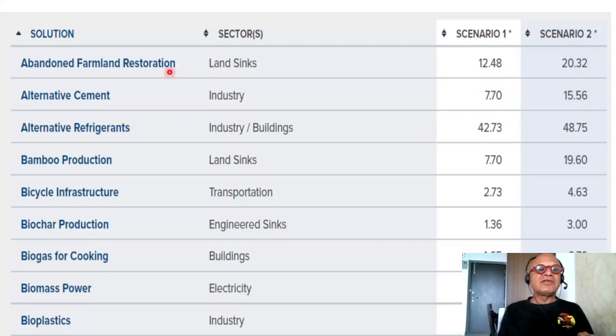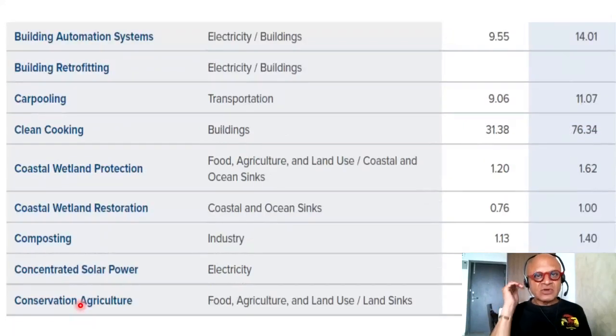Abandoned farmland restoration, for example, affecting land sinks, has the potential for 12.48 gigatons in scenario 1 and 20.32 gigatons in scenario 2. At the same time, industry and buildings have a much larger number at 42.73 and 48.75 gigatons between 2020 and 2050. Other solutions include alternative cement, bamboo protection, alternative refrigerants in buildings and industries, bicycle infrastructure — small but significant — biochar production, biogas for cooking, biomass power, and bioplastics. Reading through them gives you a sense of how much detail Project Drawdown goes into and how it considers every possible climate solution.